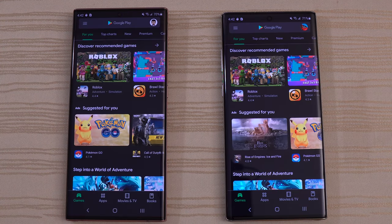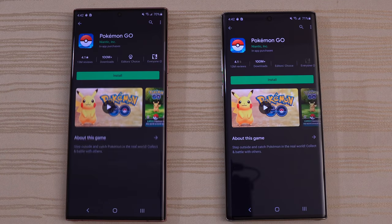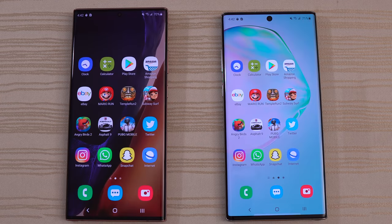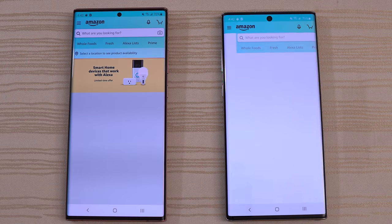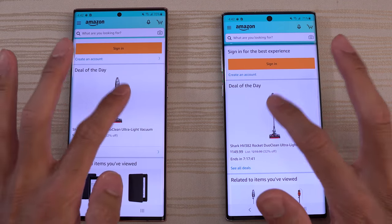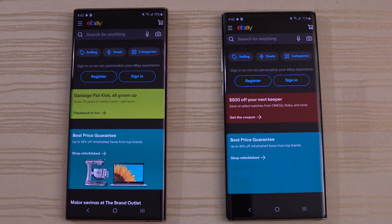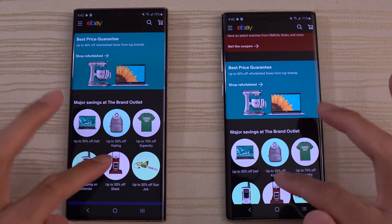Play Store — draw again. I'm going to click on the Pokémon listing and leave it there. We have Amazon Shopping on both phones — pretty much identical. Slow down the video. We'll click on this deal of the day and leave it there. And then eBay — very close yet again.